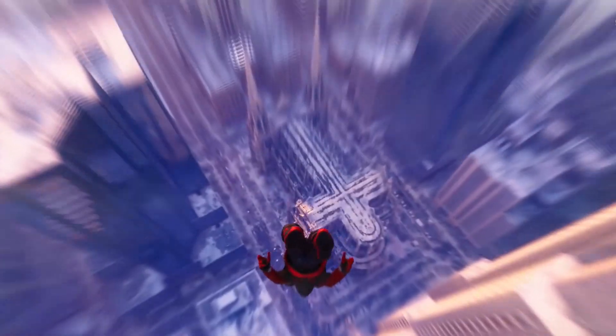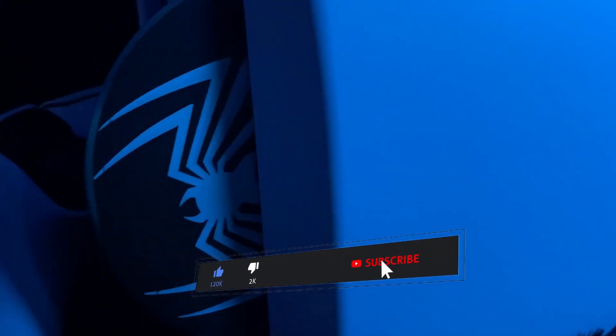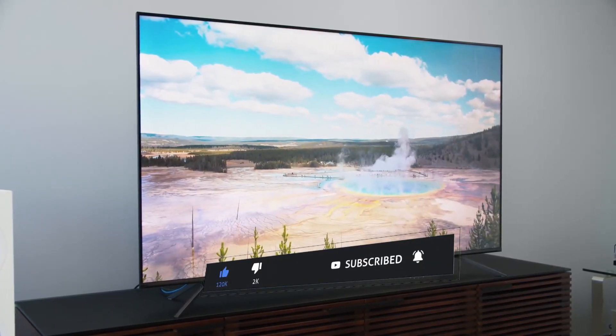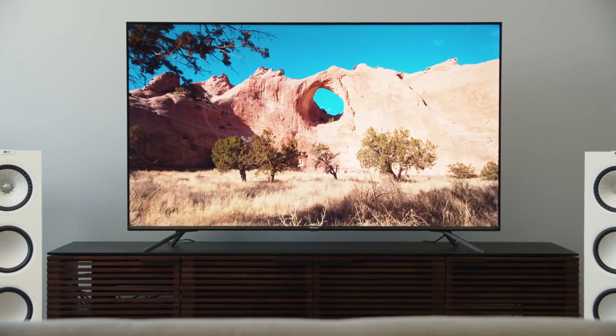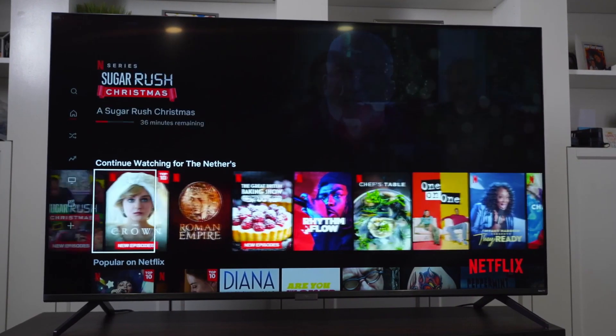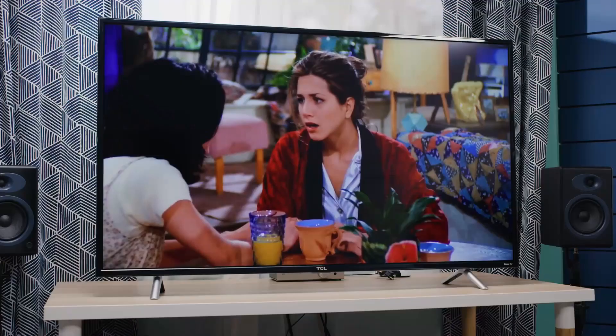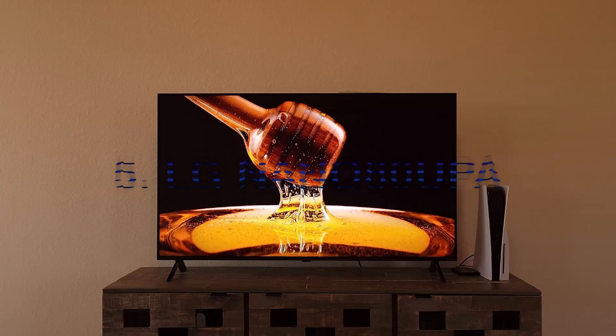All things console-related just have to be budget when it comes down to it, because no gamer wants to spend 10 times as much on their TV as they do on their PS5. So here are the absolute best TVs for the PS5 at a budget. Every single TV will be linked in the comments and description if you fancy checking them out.